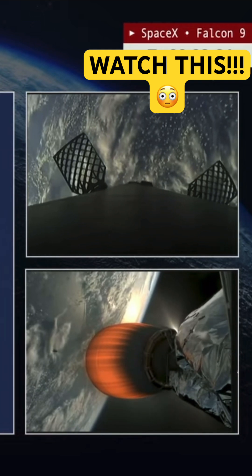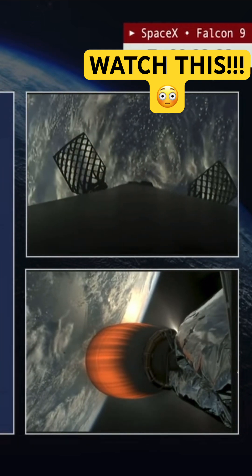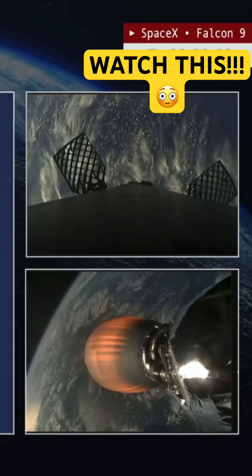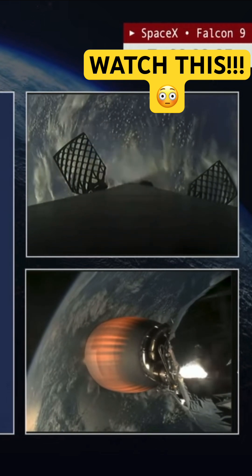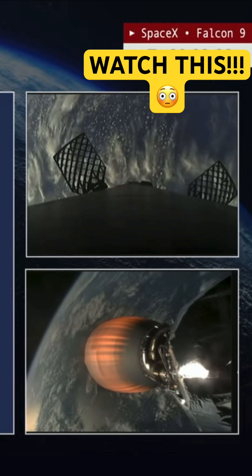And those Starlink satellites are now exposed to the vacuum of space for the first time on this mission. The payload fairings, now that they have served their usefulness in this flight, will float down to the waters of the Atlantic Ocean under parachutes.